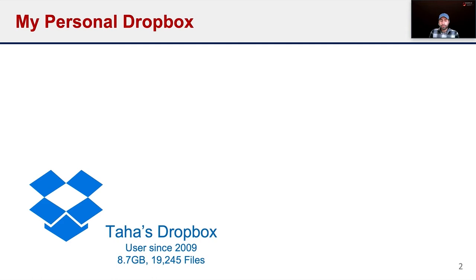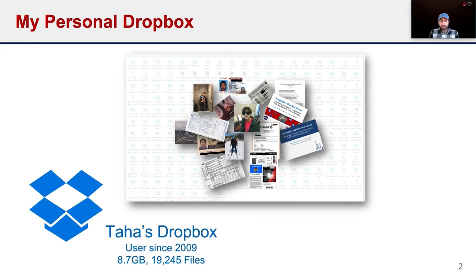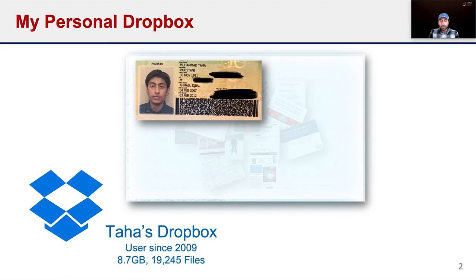I'll start with an example from my own personal Dropbox account. I've been using this service for over a decade, and every time I open my account, it looks something like this. I've got thousands of files across hundreds of folders, many of which I have not looked at in years. For instance, here is a scan of my old passport from eight years ago that somehow is still in my Dropbox. I had originally uploaded it to share it with my lawyer back then. However, at this point, it's not useful to have lying around and only presents risk.